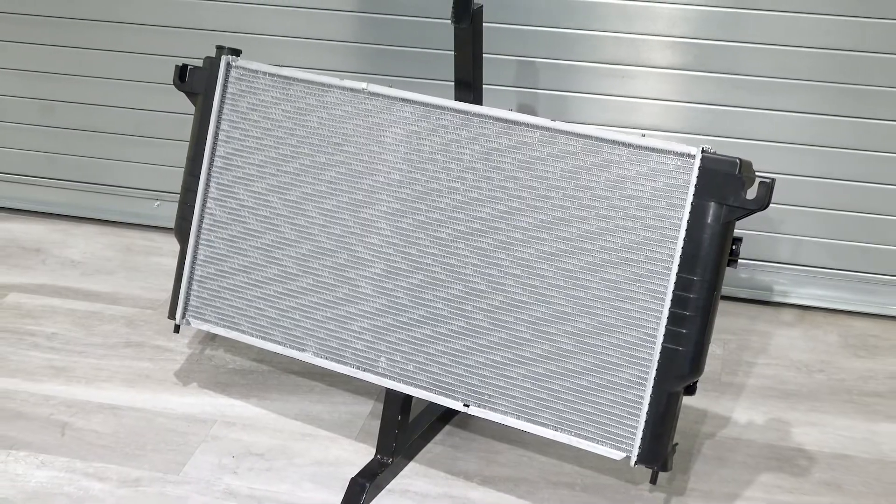What applications are CSF radiators available for? When it comes to the diesel market, we actually have full line coverage for pretty much every diesel application from the late 90s all the way to current 2022 models. That's everything from Chevrolet, Dodge Ram, and Ford.